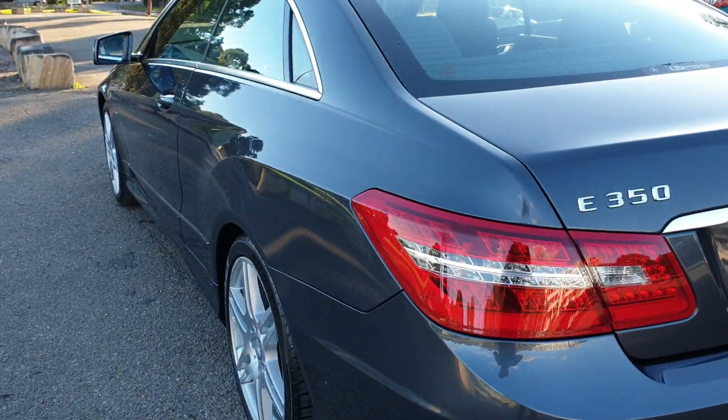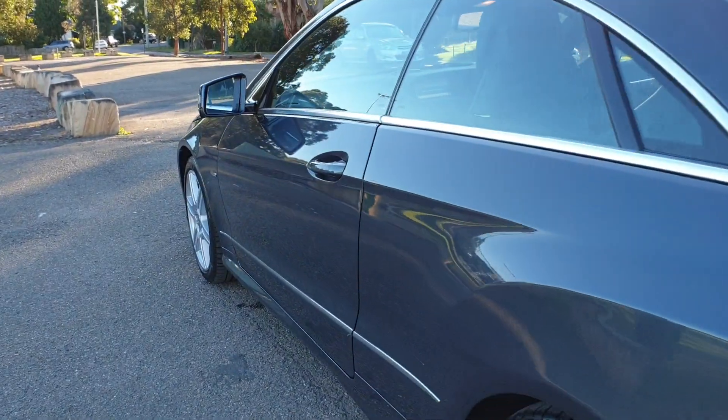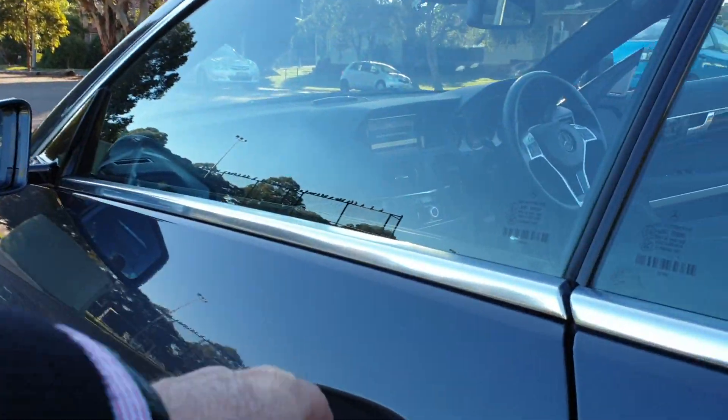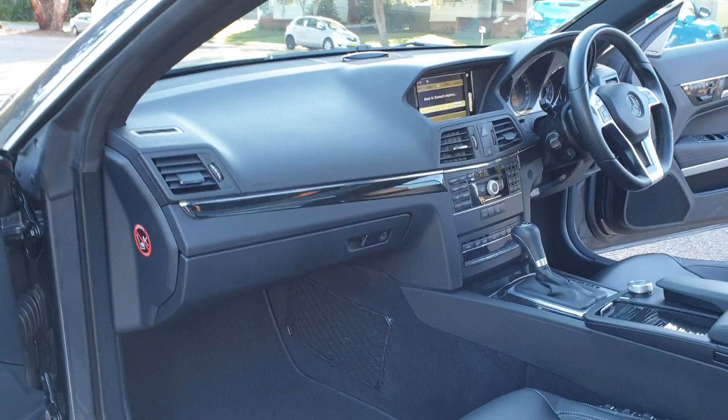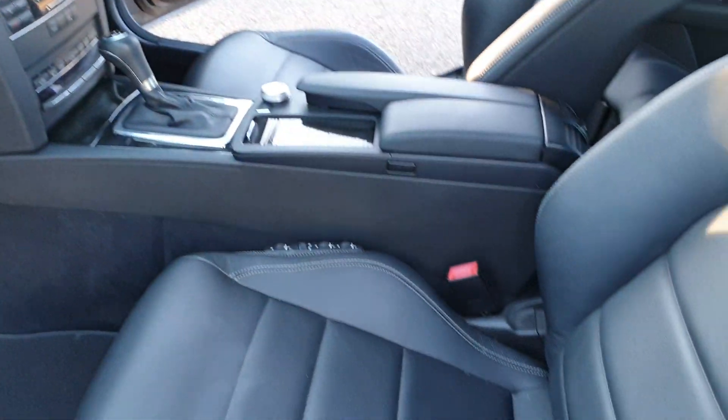Gun barrel straight down both sides. The 2012 series is what we refer to as the update — it has the newer dials, the better steering wheel, and some lovely features. The Blue Efficiency is what they called it.